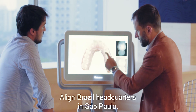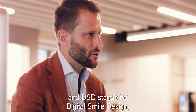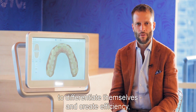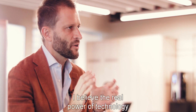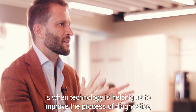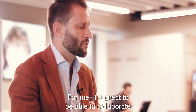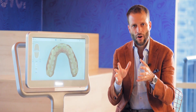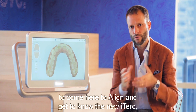I'm Christian Kochman and I'm speaking from Align Brazil headquarters in São Paulo. I'm the DSD founder — DSD stands for Digital Smile Design — a company that tries to find solutions to help dentists differentiate themselves and create efficiency through the latest technologies. I believe the real power of technology is when it helps us improve the process of diagnostics, treatment planning, and patient communication. It's great to collaborate with a company that gets it, that has always been investing in the full journey of the patient. That's why today I was super happy to come here to Align and get to know the new iTero, the iTero 5D.